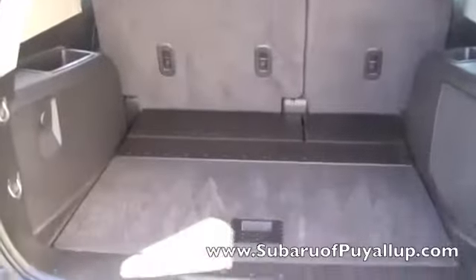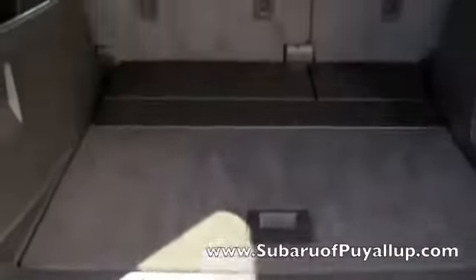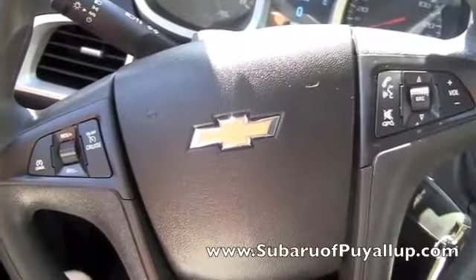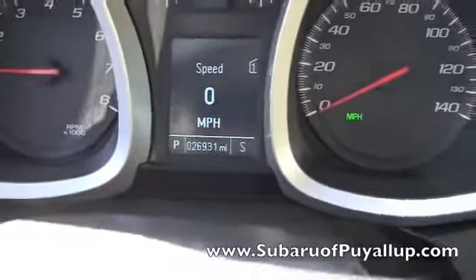It's got a very spacious trunk and this bumper protector right here when you're sliding things in and out. A spare tire down there. It's got a power steering wheel with Bluetooth and cruise control. About 26,000 miles on it.